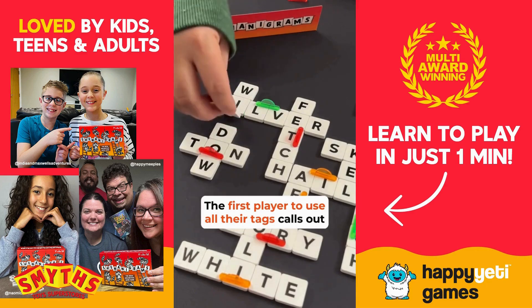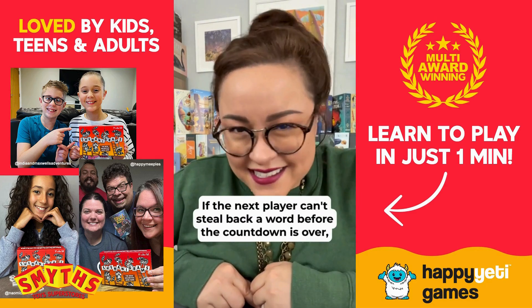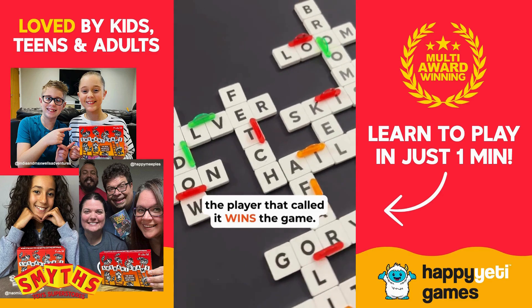The first player to use up all their tags calls out "shenanigrams" and starts the countdown. If the next player can't steal back a word before the countdown is over, the player that called it wins the game.